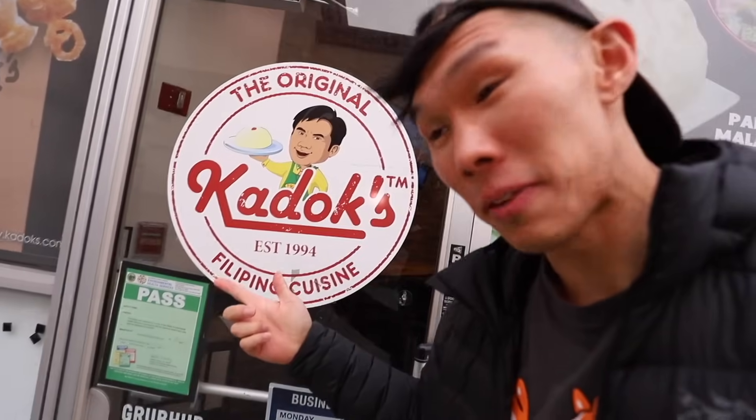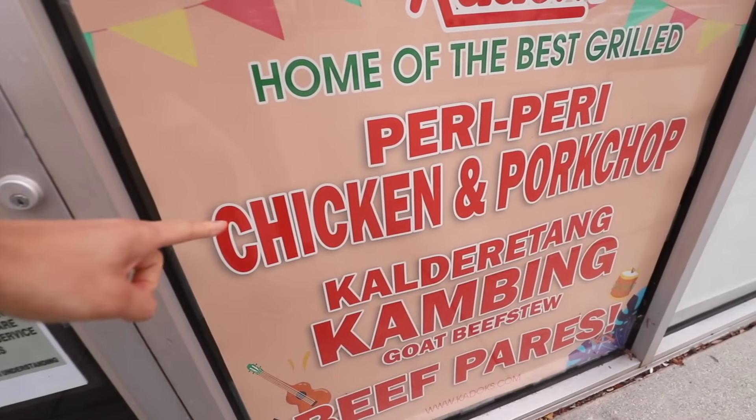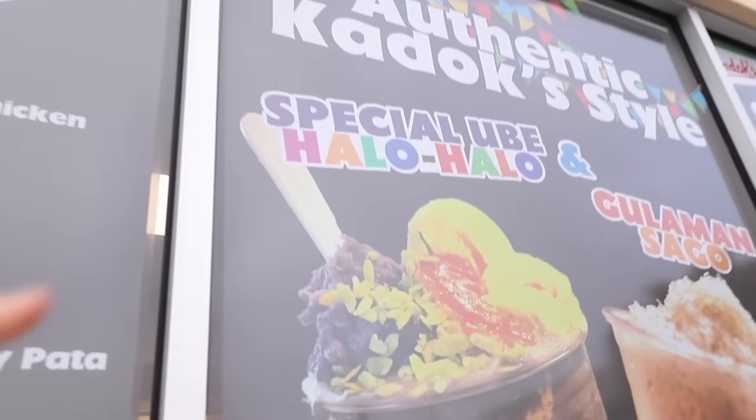I am at Kadoks, Filipino cuisine in Daly City, home of the best grilled peri-peri chicken and pork chop. I'm going to be trying some Filipino food I've never had before. Sarap all the time. Special ube halo-halo — I don't know what any of that is. I'm so excited. I'm starving. Let's go.